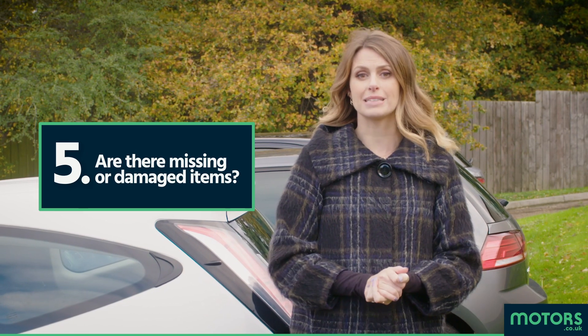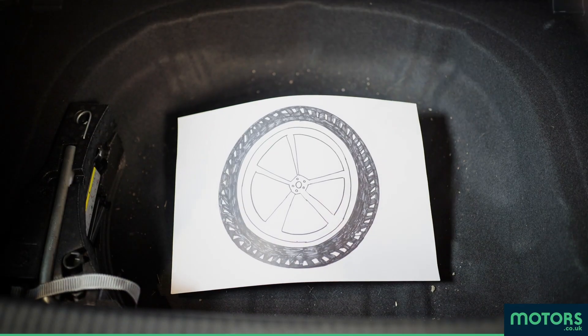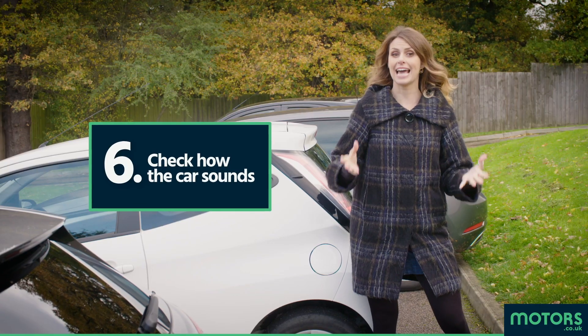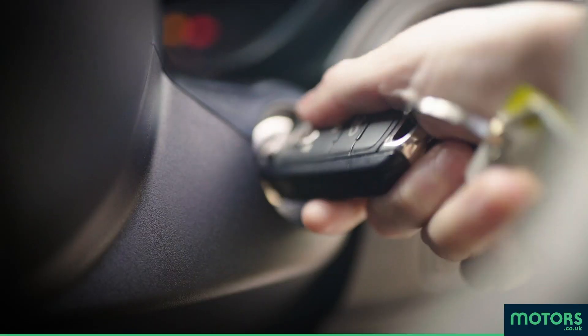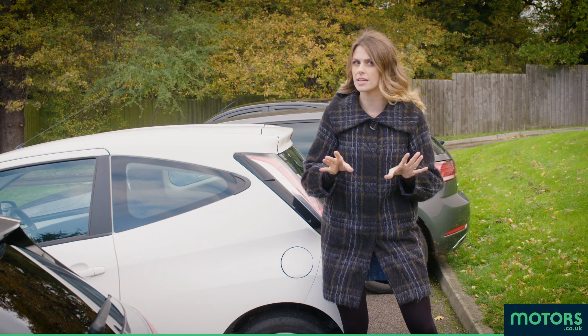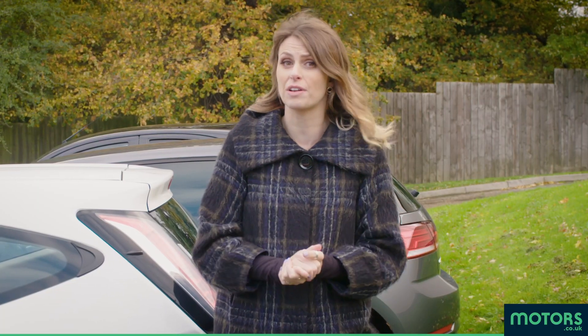Missing or damaged items: is there a spare wheel? Have they drawn a picture of a wheel and put that in there instead? Awful. How it sounds — any abnormal noises when the engine starts? What about when you brake? Anything weird coming from the boot? Because that could be a ghost, and getting rid of that will cost you.